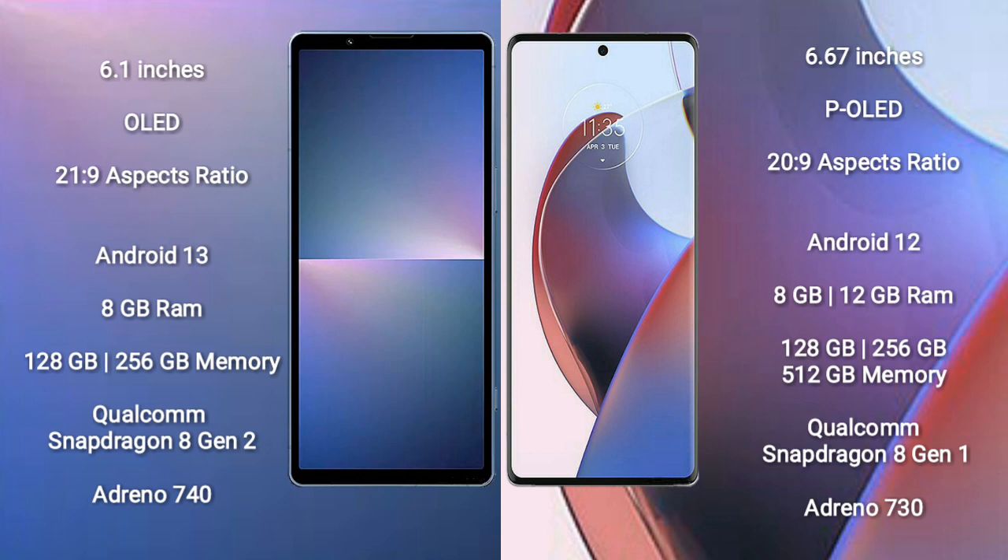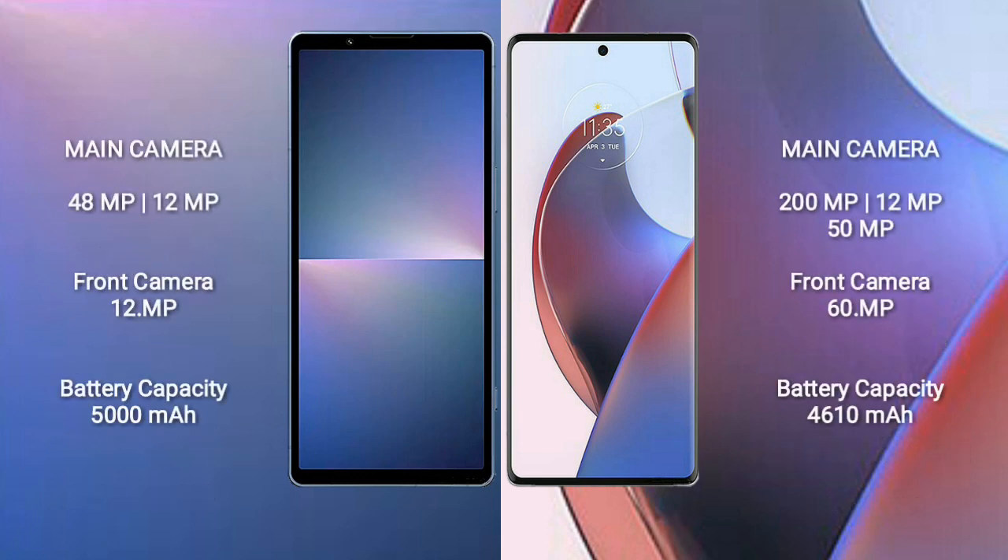The Sony Xperia 5 Mark 5 comes with 8GB RAM and 128GB to 256GB internal storage, a Qualcomm Snapdragon 8 Gen 2 processor, and GPU Adreno 740. The Motorola S30 Ultra comes with 8GB to 12GB RAM and 128GB to 256GB internal storage, a Qualcomm Snapdragon 8 Gen 1 processor, and GPU Adreno 730.